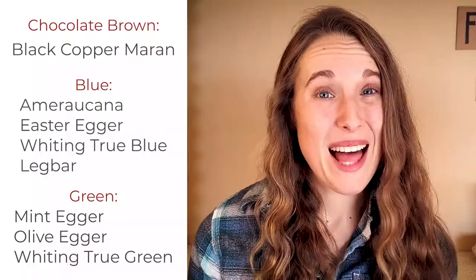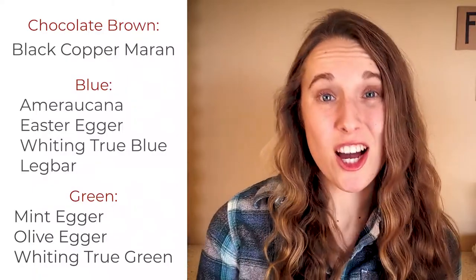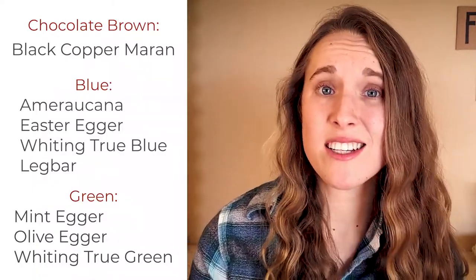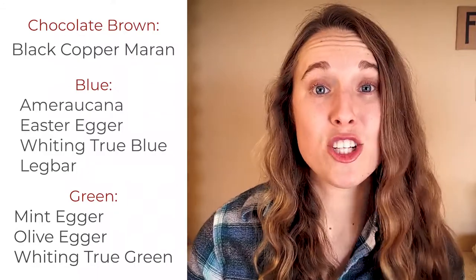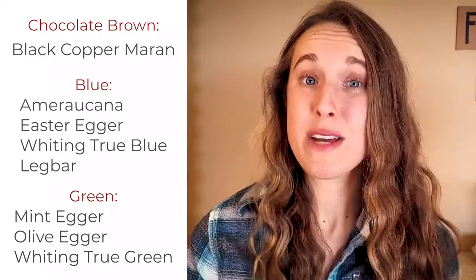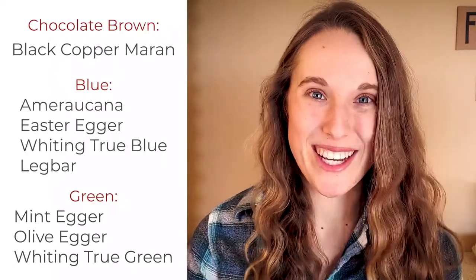More and more people are starting to raise chickens that lay colorful eggs — blues, greens, really dark chocolate browns. So if you've been swooning over pictures of a super colorful egg basket, here are a few breeds you can try. Black Copper Marans lay those extremely dark chocolate brown eggs. If you're looking for blue eggs, you could try Ameraucanas, Easter Eggers, Whiting True Blues, or Leg Bars. For green eggs, you could go for Mint Eggers, Olive Eggers, or Whiting True Greens.